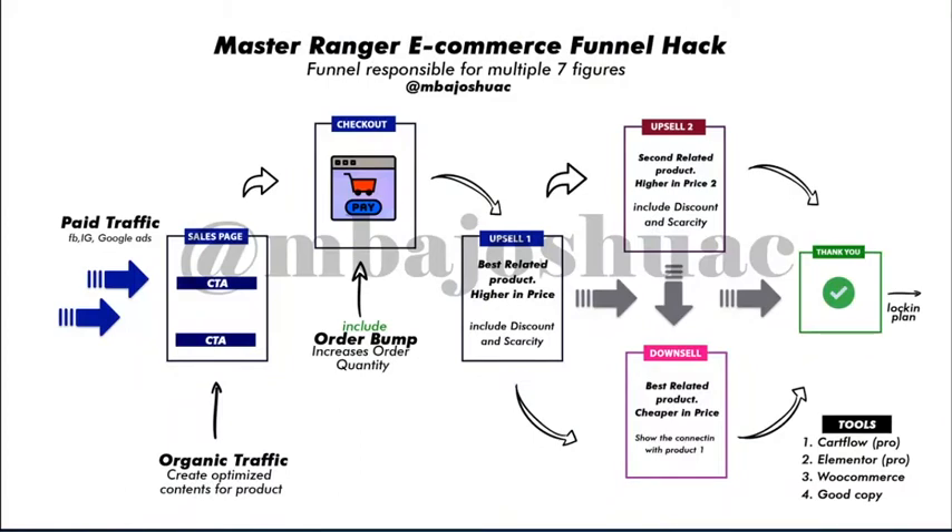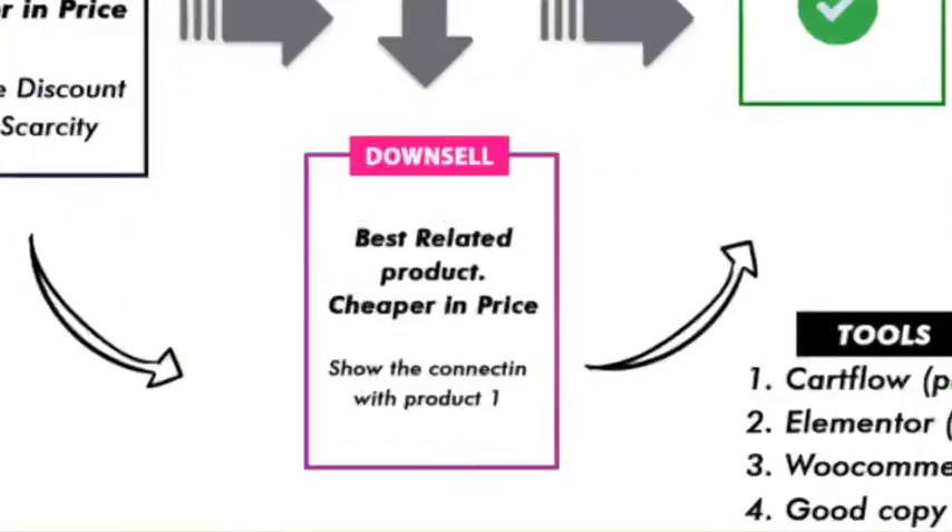If I'm spending 10,000 naira on ads to send them to this sales page, and the product is 25,000 naira, instead of just making 25,000 from this sales process, I'm going to make 25,000 here, probably 35,000 on the upsell, 10,000 on the downsell, and 5,000 more — making more in one single sales process with the same ad budget on Facebook, Instagram, Google, or any platform you use.